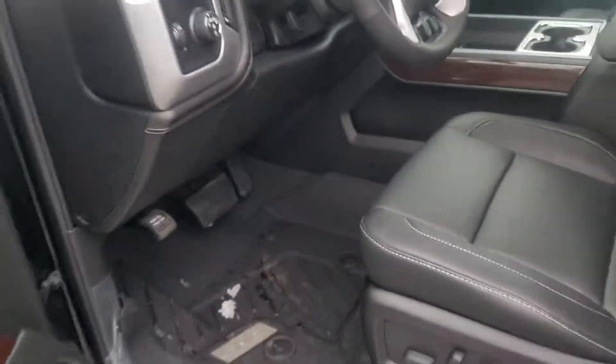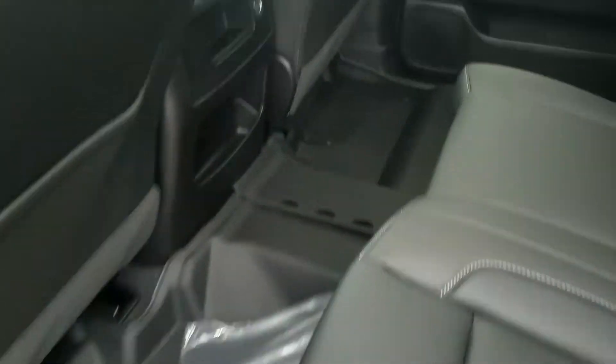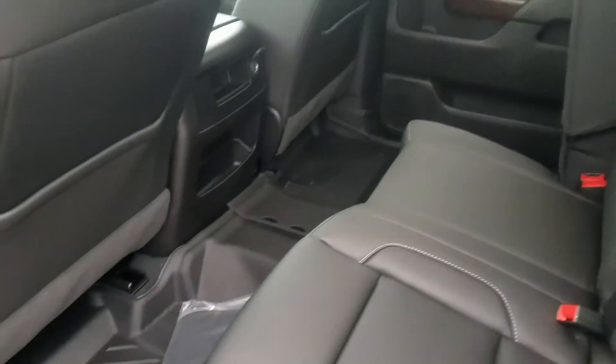Got the sunroof as well as the power sliding rear window. Bringing it around to the back seat so you can see all the space. This one does have the all-weather floor liners all the way through — nice and easy to keep it clean. Plenty of room back here for the passengers.